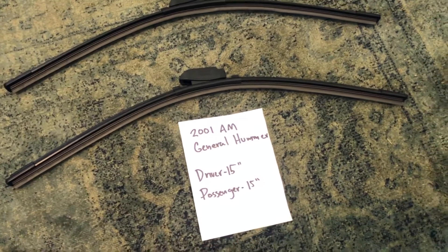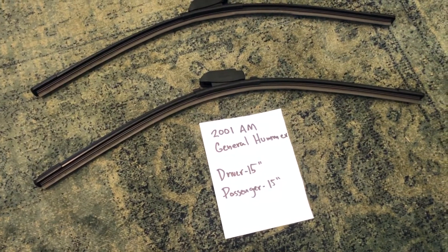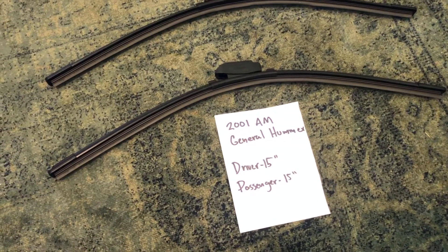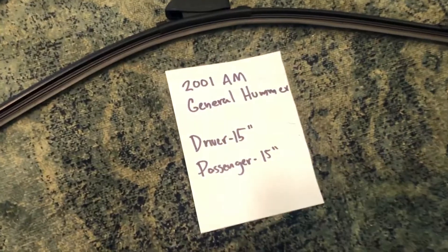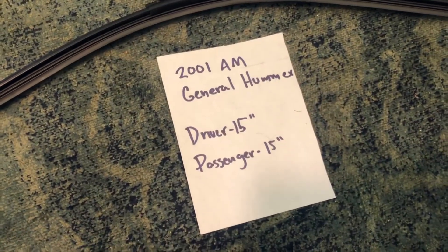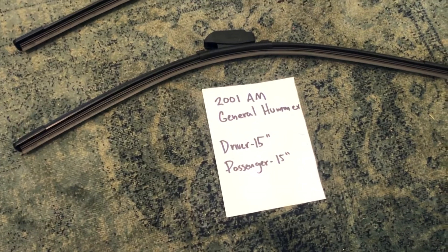It is the same on the driver and passenger side, which is a good thing to note. Once again, for the 2001 AM General Hummer, the blade size on the driver's side is 15 inches and the blade size on the passenger side is also 15 inches.